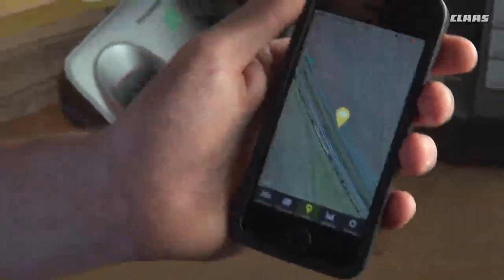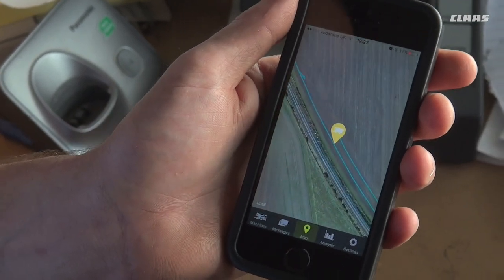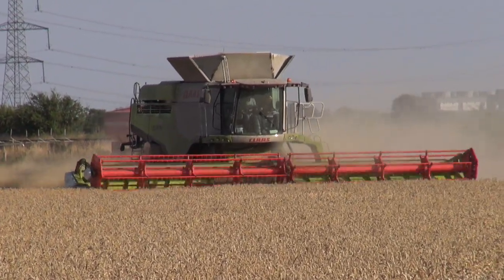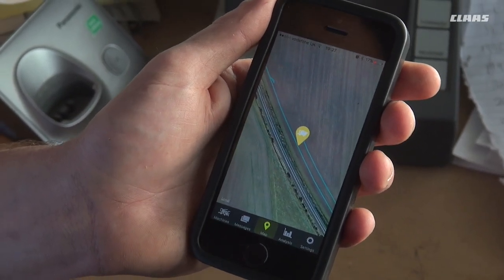This is an example of the telematics on my phone. I can clearly see here that the combine is going alongside a railway. There's a fair chance there could be a bit of green in there and moisture could spike. It helps to manage drying or allocating a place for the grain.